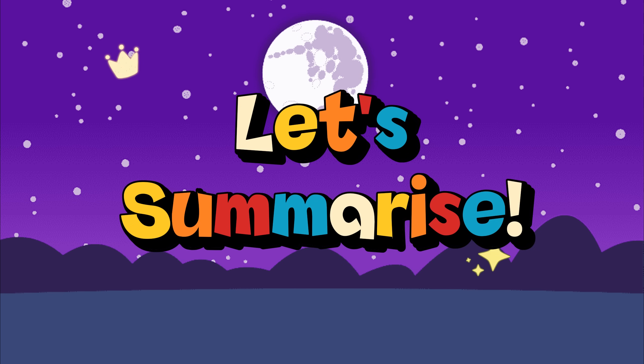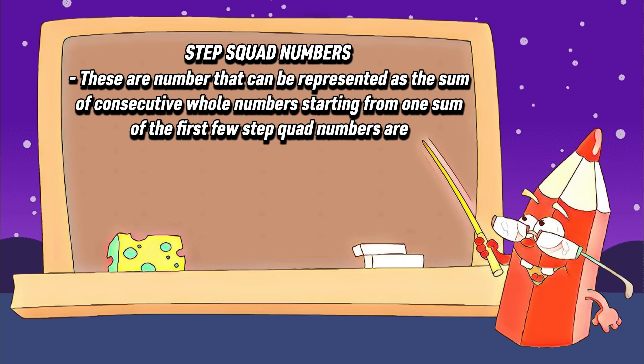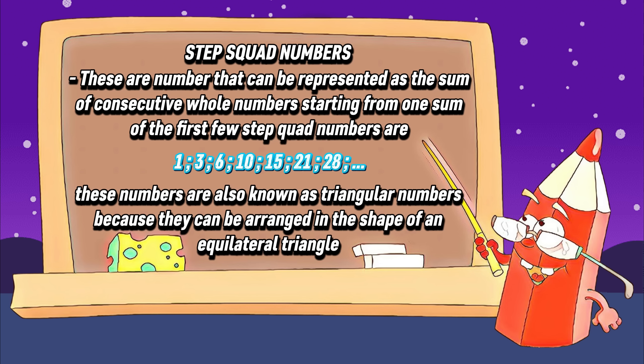Now, join me and let's summarize. Let's define what are Step Squad Numbers. These are numbers that can be represented as the sum of consecutive whole numbers starting from 1. Some of the first few Step Squad Numbers are 1, 3, 6, 10, 15, 21, 28, and so on. These numbers are also known as triangular numbers because they can be arranged in the shape of an equilateral triangle.